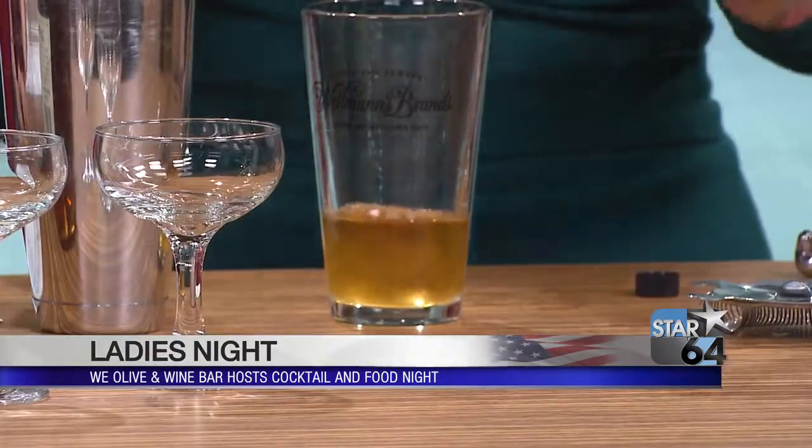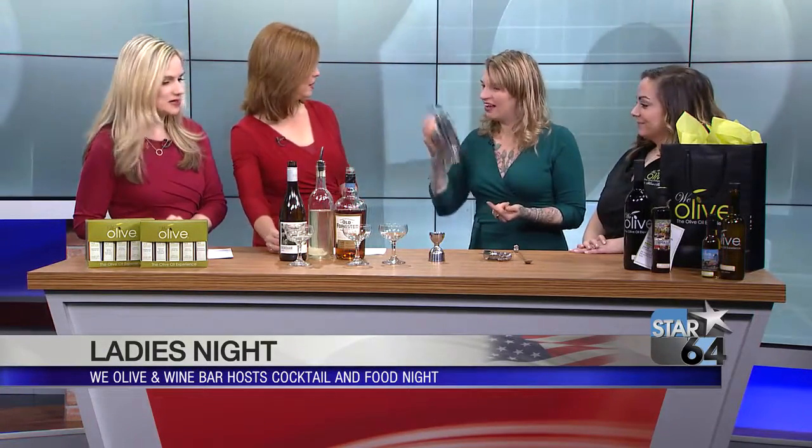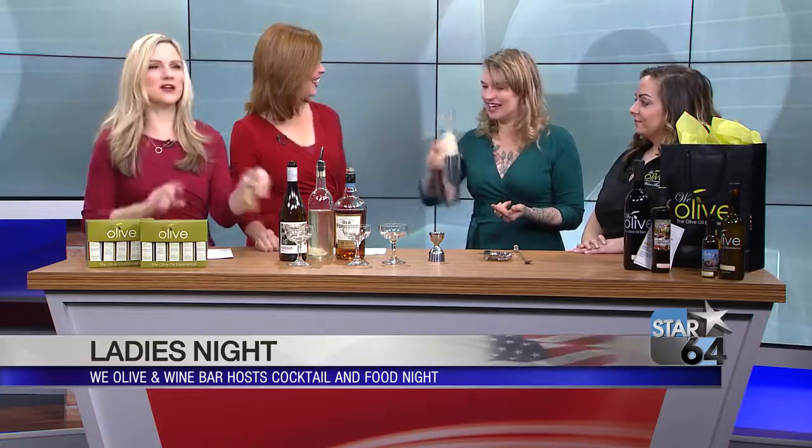This is a pear balsamic and we're going to use a little bit of that for the acid. Can I smell it? Yes, it's amazing — pear balsamic, it's amazing. And then we're going to shake this up. It's really fun to put these flavors together.